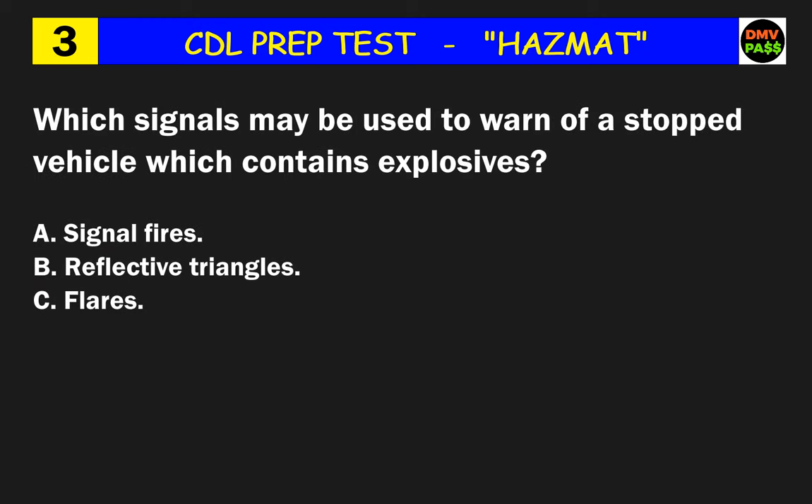Question 3: Which signals may be used to warn of a stopped vehicle which contains explosives? The correct answer is B: reflective triangles.